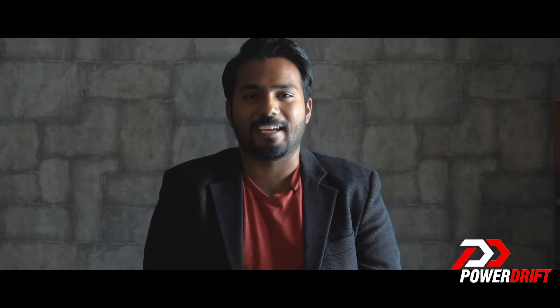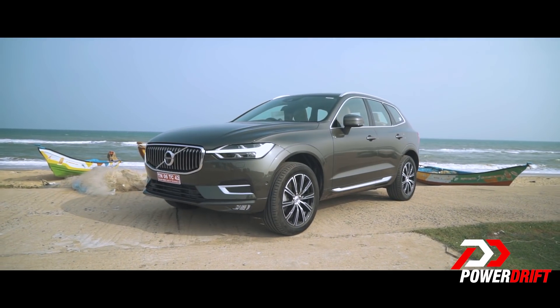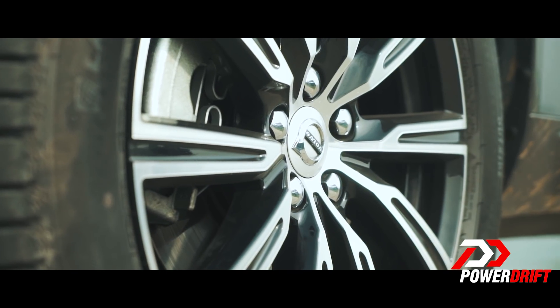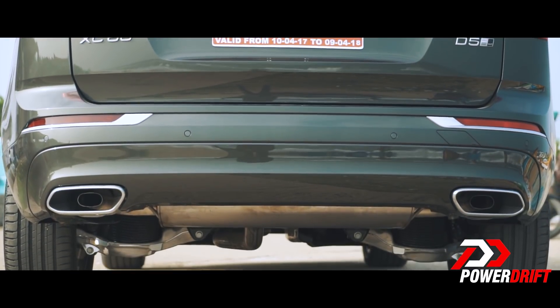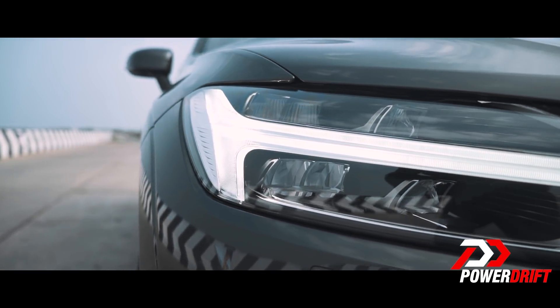First off, the design. This is much more improved over the previous model. It's still classically a Volvo but looks a bit more sporty with those flared wheel arches, dual exhaust tips, aggressive bumper, and of course those LED DRLs inspired by Thor's hammer.